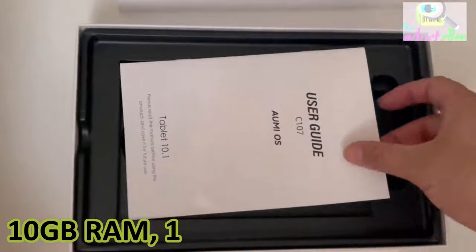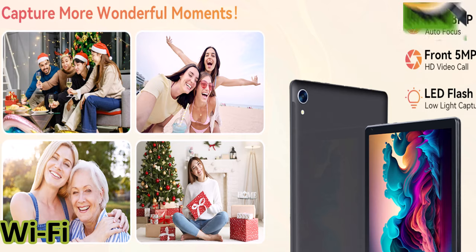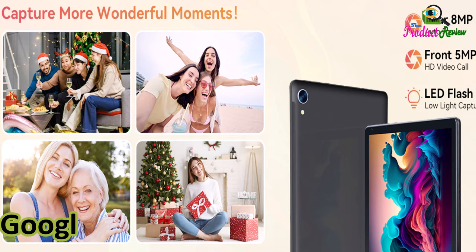Tablet. 10.1 Android tablet. Opticore processor. 10 gigabytes RAM, 128 gigabytes ROM. HD IPS touchscreen. 8 hours battery life. Wi-Fi 6, Bluetooth 5.0. Dual camera. Google tablets 2024.